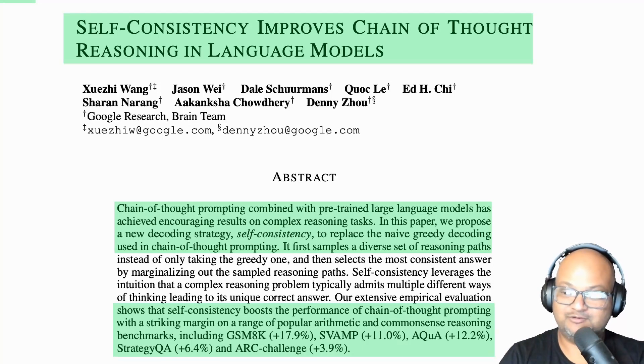Hi folks, welcome back. I hope you're all doing well. So when we want to have an LLM perform some kind of a reasoning task, we know that the chain of thought prompting pattern works pretty well. And the paper we're looking at today is a neat little improvement on that pattern.